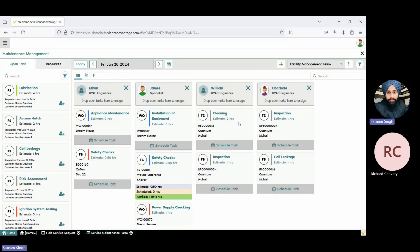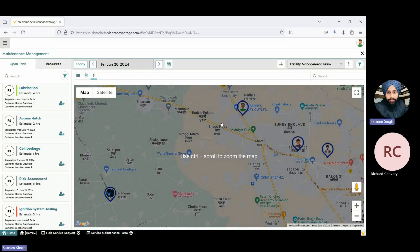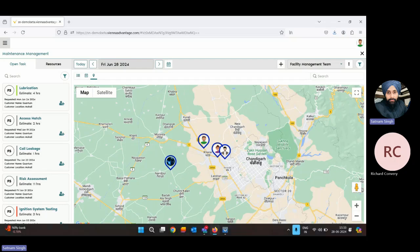Now we've assigned the task to the resource and scheduled the activities. It's time to check the location of the resources. We have this feature of live location tracking with integration to Google Maps. You can check the present location of that particular resource — where the resource is working. You can find the availability of resources, and if any task is assigned to them, you can find the task details here also. You can monitor the resources — whether the resource is working at that particular location, traveling to it, or how far they are from that location. All these details related to location are available in this map.